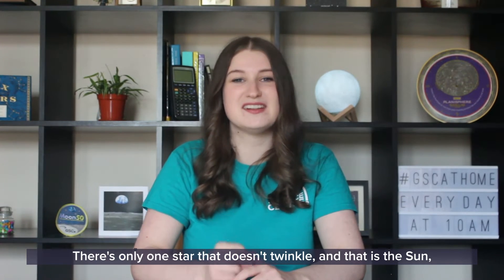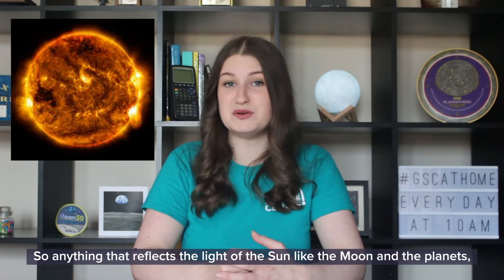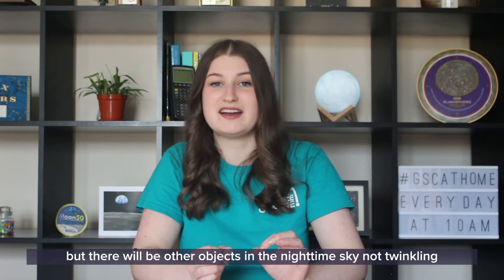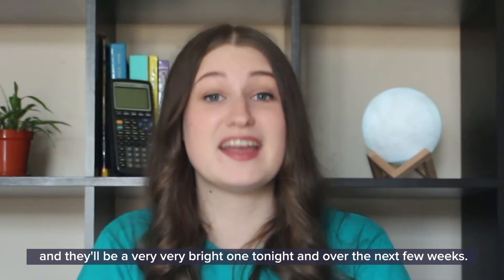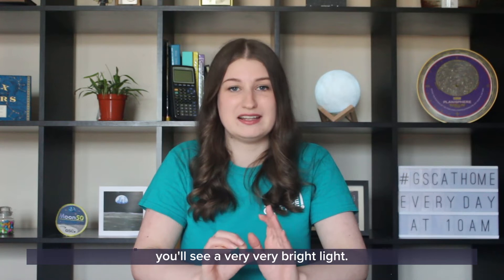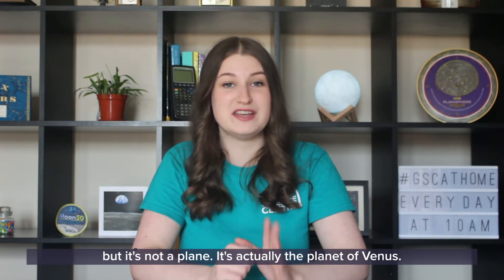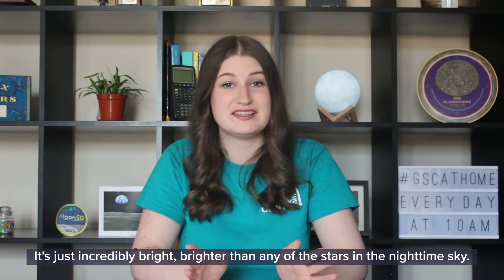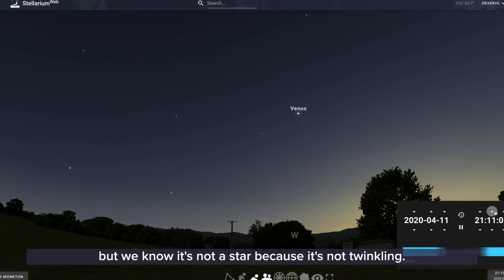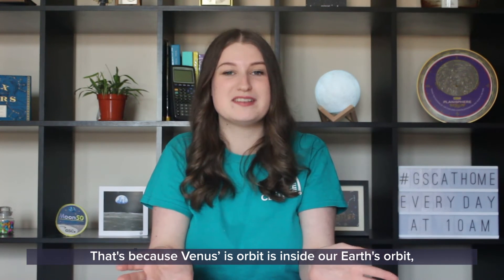There's only one star that doesn't twinkle and that is the sun, because it's so much closer to us. Anything that reflects the light of the sun — like the moon and the planets — they don't twinkle either. If you get the chance to go out and look towards the west, you'll see a very, very bright light. You've probably seen it before and maybe thought it was a plane, but it's not a plane — it's actually the planet Venus. It's just incredibly bright, brighter than any of the stars in the nighttime sky. Venus is sometimes called the morning star, but we know it's not a star because it's not twinkling. We call it the morning star because we see it in the early evening or early morning, since Venus's orbit is inside our Earth's orbit.